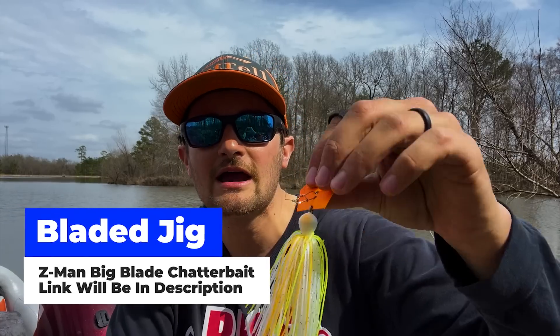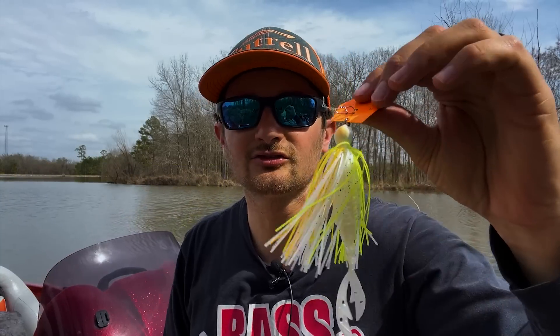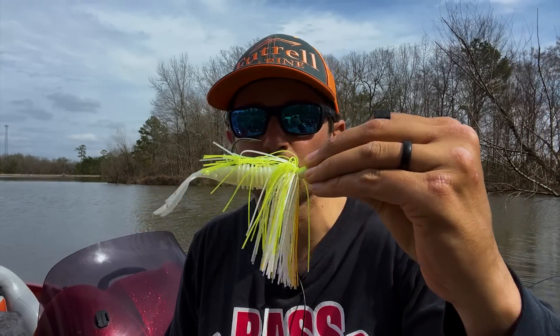My fourth lure for March is the bladed jig. Down south it starts catching fish for me in February, and by March it becomes more of a player. I'll use a variety — the Jackhammer, the Chatterbait, and this bigger blade model here which I was fishing in muddy water today. It gives off a lot of thump and vibration and fishes well in shallower water. The bladed jig is going to be on my deck for my lowland reservoirs from here on out.